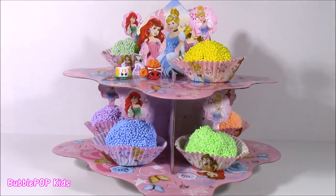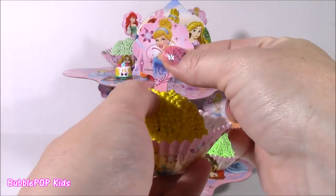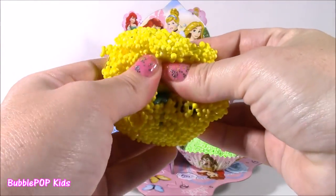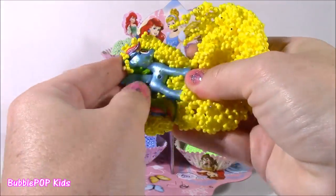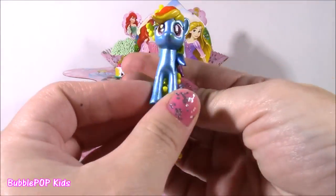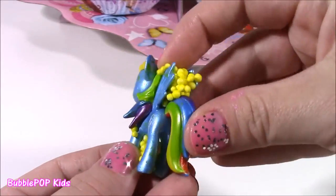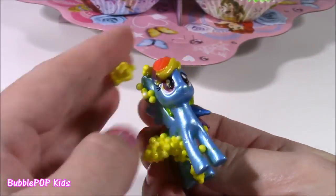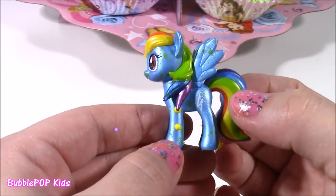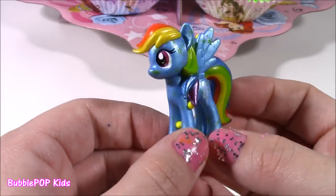I don't know what I like better — real cupcakes that are yummy or cupcake surprises? We will see. Next we have this yellow one with Cinderella. Let's take that out, take off our little wrapper and see. I thought we would get more Shopkins, but we got Rainbow Dash! Here's a little Rainbow Dashie — she is filled with cupcake foam. Rainbow Dash is my number one ultimate favorite pony of all time. You guys can leave me a comment and let me know which pony is your fave.